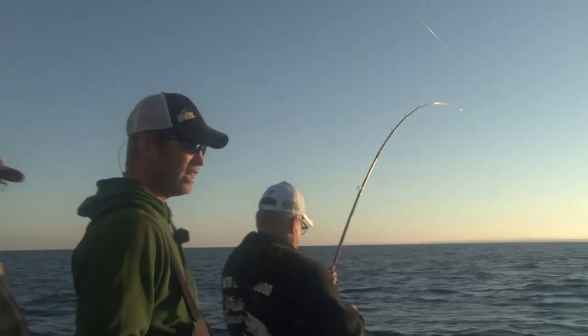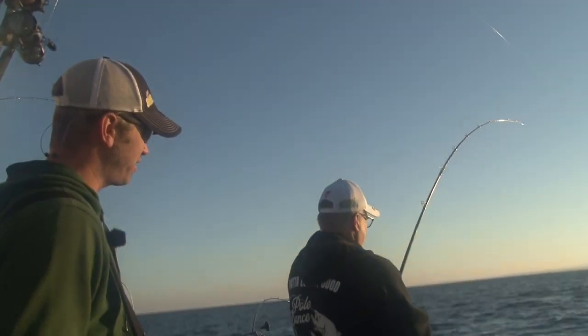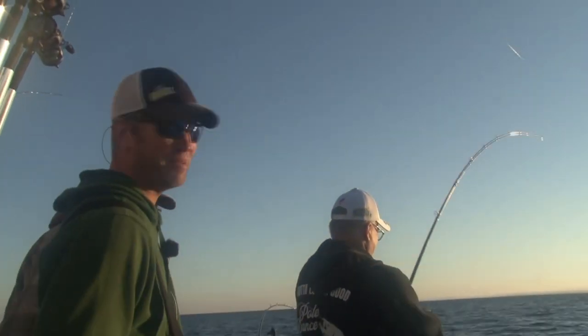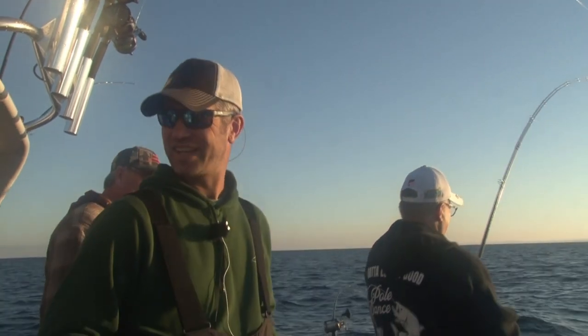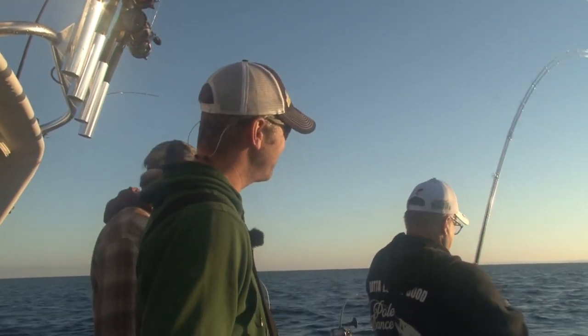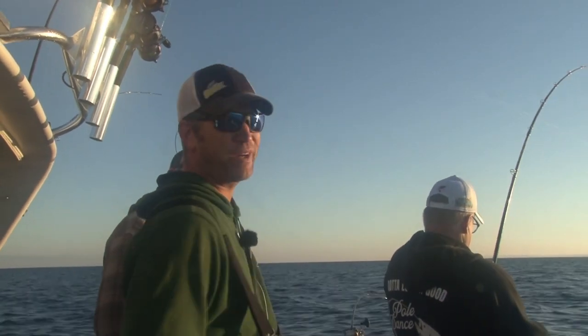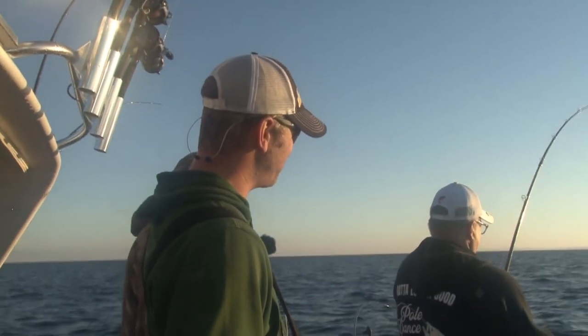We've got a fish going on a 300-foot steel weighted line. I can't quite remember what bait it's on — it might be a Yeck Jared or an SS Skinny Jeans, one of the two, something green. Chris is on the rod and doing a good job so far.